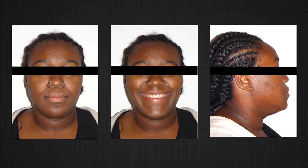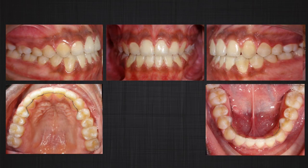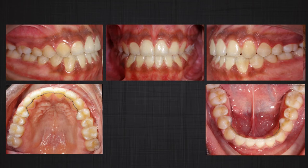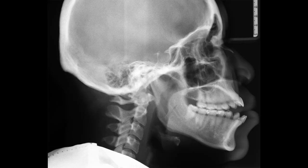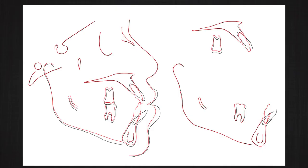Let's look at the end result. The open bite was closed, the constriction of the upper jaw was corrected, and the inclination of the upper and lower anterior teeth improved — resulting in a successful Class I molar and canine relationship at the end of treatment. Looking at the superimposition, the posterior teeth in the upper jaw were intruded, upper and lower anterior teeth were retroclined, and extrusion of the lower posterior teeth was prevented. The superimposition also shows the A-point came forward and the B-point went backward, due to changes in alveolar bone associated with this movement.